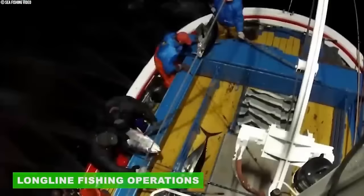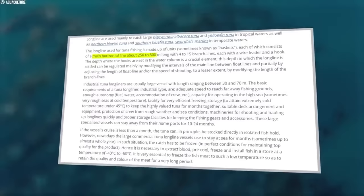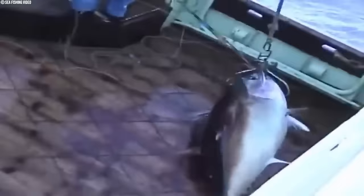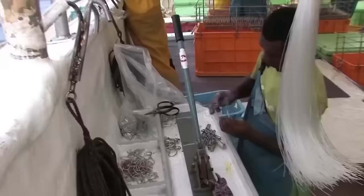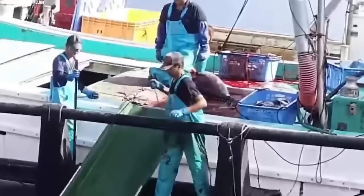Commercial tuna longlining employs a sophisticated method to target these prized fish in their oceanic habitat. The core equipment is the longline, composed of individual units called baskets. Each basket has a central line stretching horizontally between 250 and 800 meters, with 4 to 15 branch lines suspended from it, each equipped with a wire leader and a baited hook. Achieving the optimal depth for hook placement is critical for successful tuna capture. Industrial tuna longliners are substantial vessels, typically 30 to 70 meters long, designed to meet the demanding requirements of offshore tuna fishing.